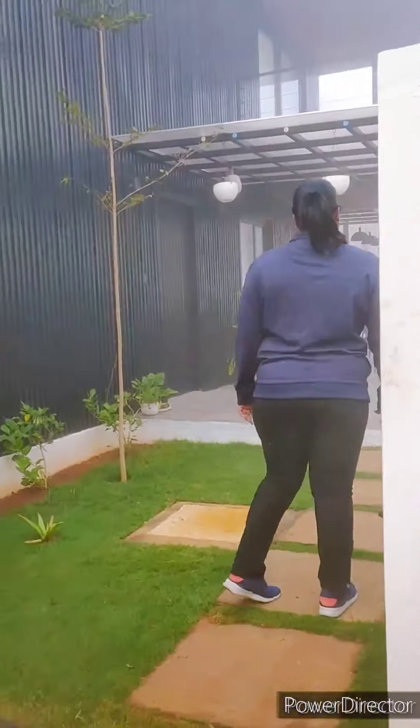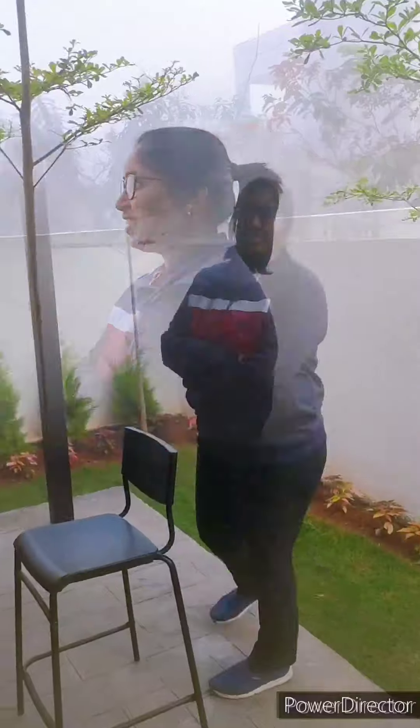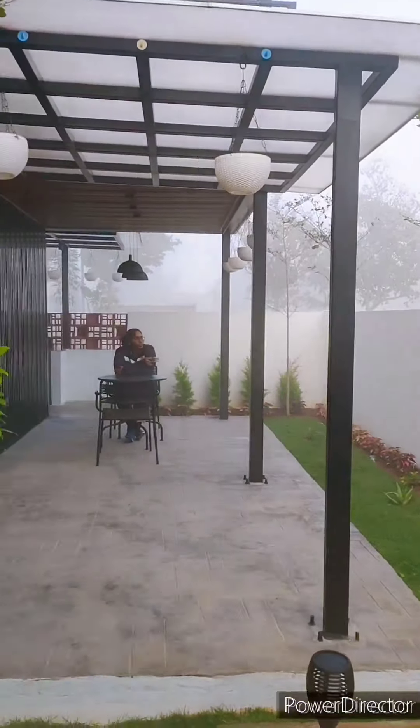Hello everyone, welcome to mini vlog. I am going to watch the home tour from the outside of the house. It's a nice video about 7 o'clock in the morning. It's a good way to watch your home.